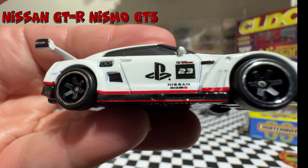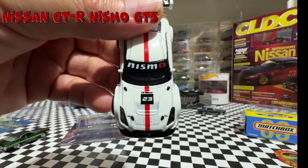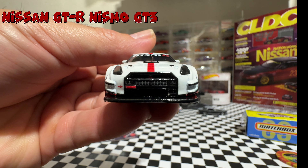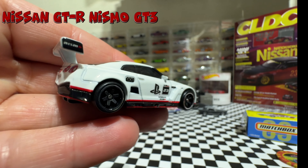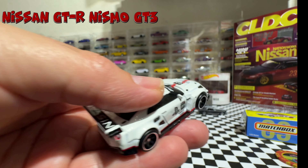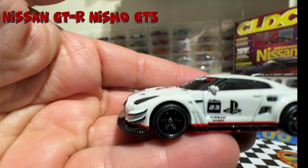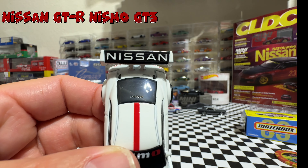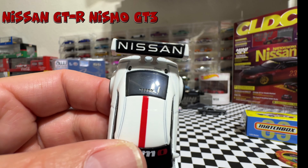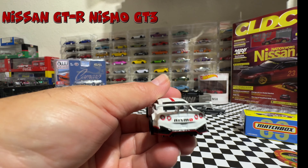I will start with Johnny Lightning. Johnny Lightning normally does that kind of model like this one — this is a 1972 Ford Gran Torino Sport. They always do a metal base on those, and let me open this one.